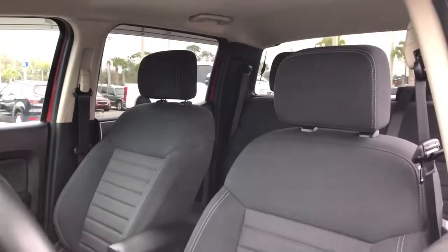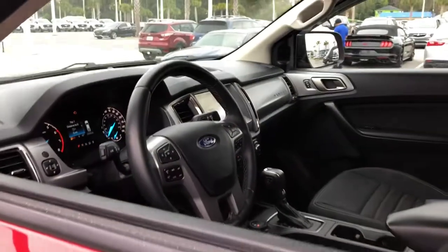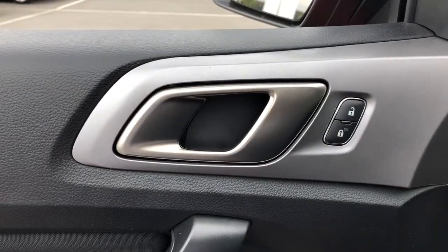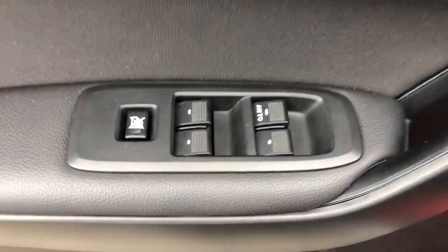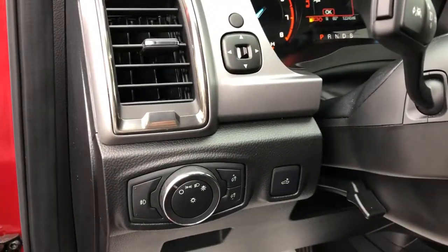The following are some of this vehicle's highlighted options: keyless entry, fog lamps, backup camera, electronic stability control, trip computer, power windows, bucket seats, AM/FM stereo, four-wheel disc brakes, and power steering.